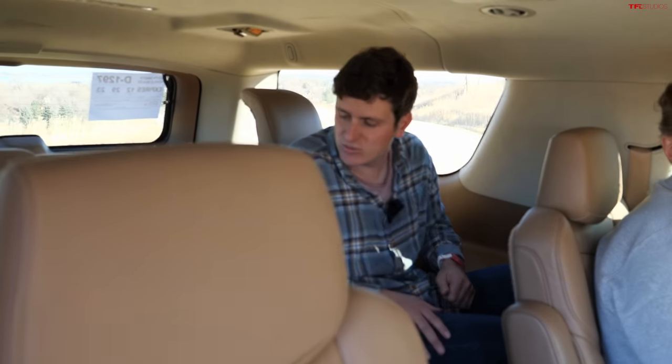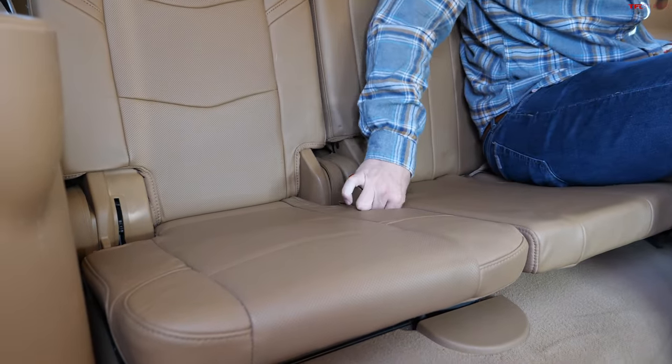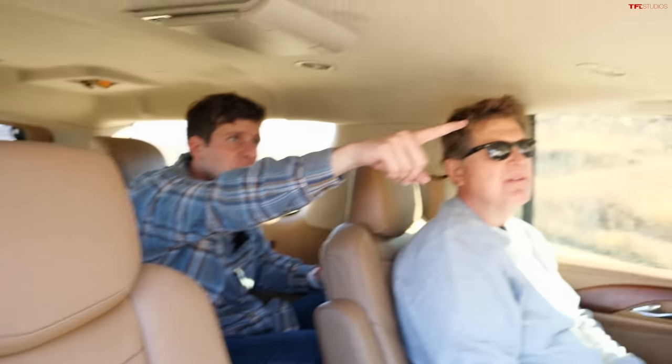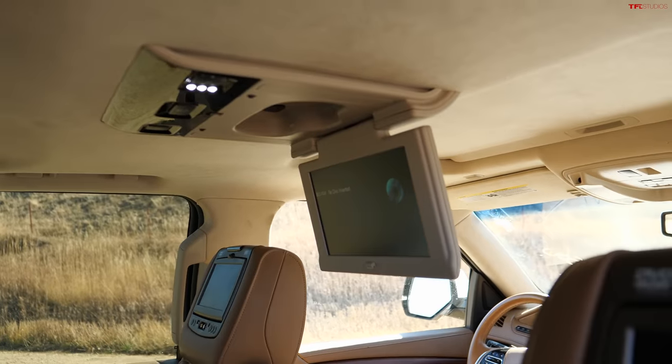The third row is actually really good, with plenty of shoulder room and three-abreast seating. You've got captain's chairs in the second row and a bench for the third row. And then there's a fold-down TV back there — a Blu-ray player — which is peak GM 2010s.